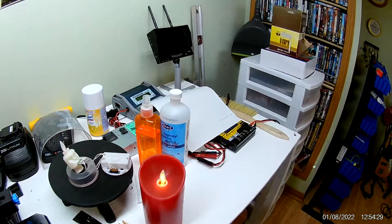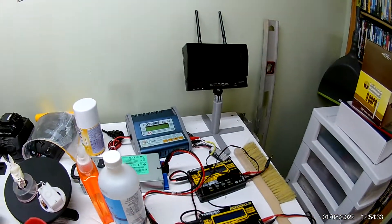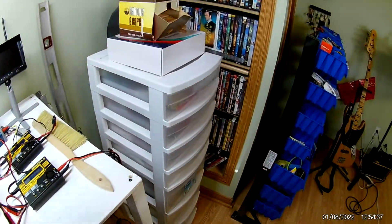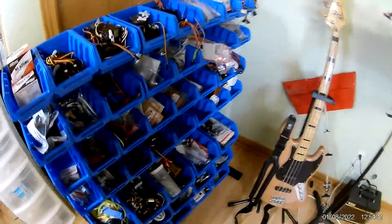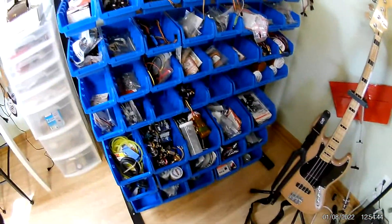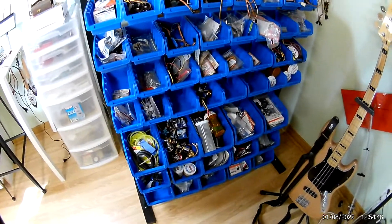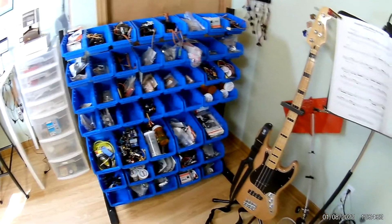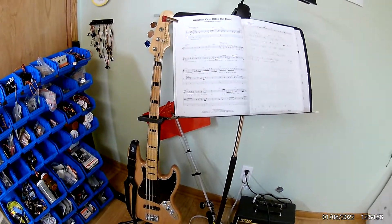My charging station with my gauge for my printer. My storage racks over here. And my guitar — at my age I'm just starting to learn it.